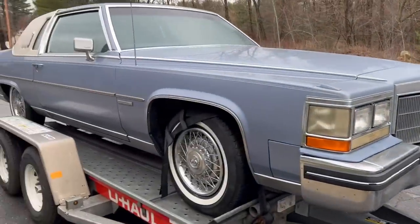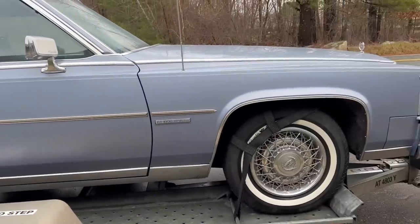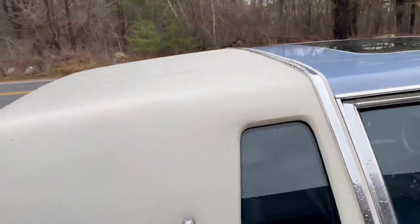Papa Bear's already on the job. Let's go out and take a look and see what Papa Bear and I dragged back late last night. Oh my God, this car is gorgeous. This fine, fine specimen here is a beautiful 1983 Cadillac Fleetwood Brougham d'Elegance coupe with a factory astro roof.